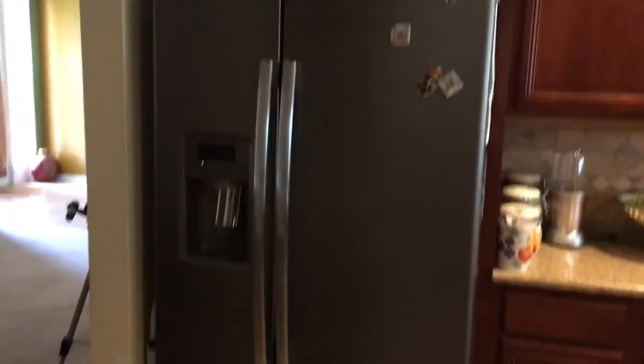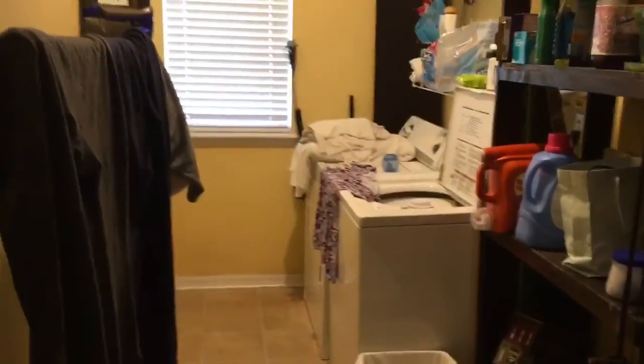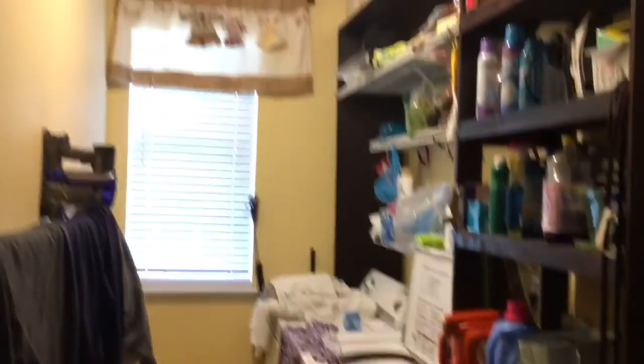Here's our food. And here's our very nice refrigerator — we've had it since I was a toddler. Now let's move on. This is my laundry room.